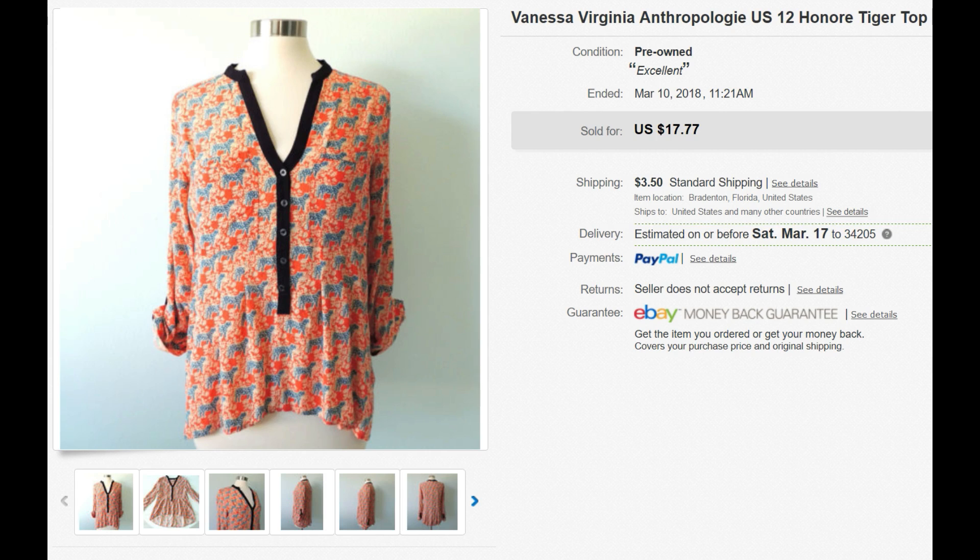A few more first class mail — this is another Anthropologie item, a Vanessa Virginia top. It's got tigers on it, which was fun. I've had this for maybe a month. It's 6.3 ounces, rounding up to 7. Going to Colleen in Illinois — she paid $3.50. Without the discount it would charge me $3.75; with the discount it was $3.05, so I made about $0.45.